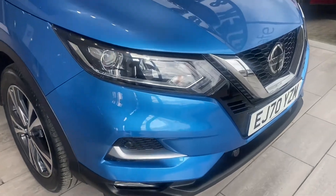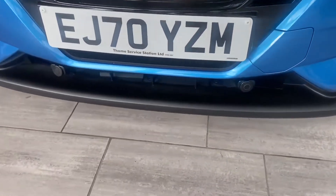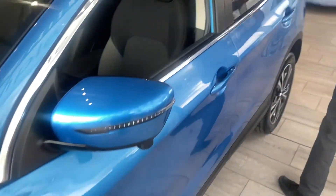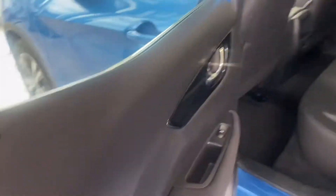Now let's have a look at this lovely car. You've got the Acenta Connect model, you've got the front parking sensors, alloy wheels all the way around, the lovely roof rails here, and privacy glass — which really does make this Vivid Blue come out.